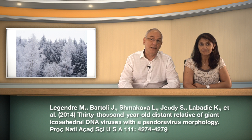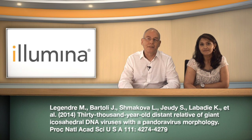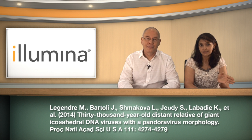In a recent paper by Legendre, they isolated a large DNA virus from about 30,000-year-old carbon-dated permafrost. They named it the pithovirus, and it is one of the most ancient eukaryotic-infecting DNA viruses revived today. It combines the morphology of the known Pandora virus with gene content more similar to that of the icosahedral viruses.